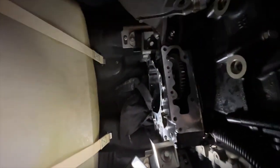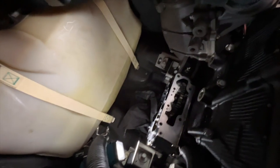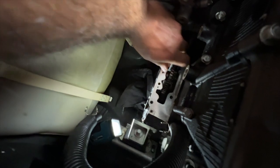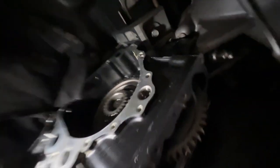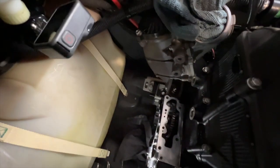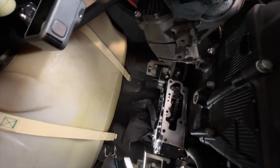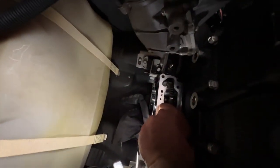Alright, update: we have got the oil pump off and I've cleaned off the gasket material reasonably well. Now we've got to remove this intermediate gear here, and apparently I just rock it backwards and forwards like I was doing and this little sleeve is supposed to pop out that holds it in there. And then we can pull it out - so let's see what happens here.